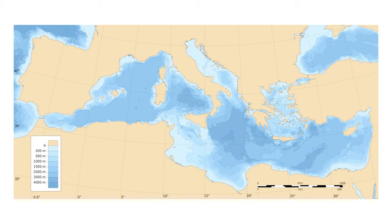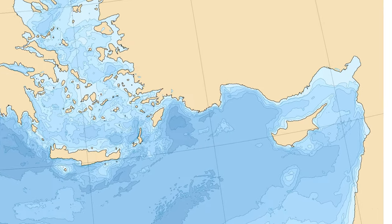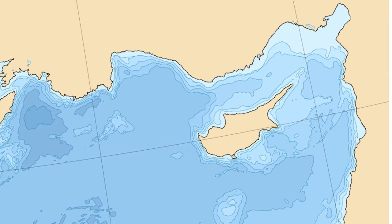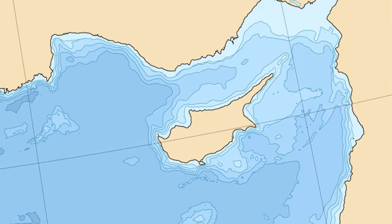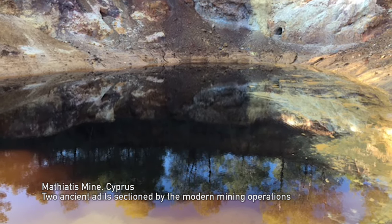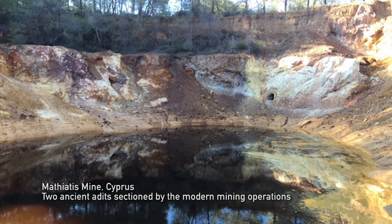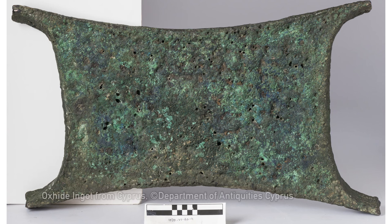Due to the extraordinary wealth of its ore deposits, Cyprus was the metal powerhouse of antiquity. Most of the copper traded and used in the Mediterranean from the Bronze Age to the late Roman period was sourced from and smelted on this island. The importance of Cypriot ore mineral deposits has led to a wealth of research on prehistoric copper mining and production. However, this has overwhelmingly concentrated on provenance and exchange studies via the isotopic fingerprinting of ores and ingots, at the expense of other research strands.